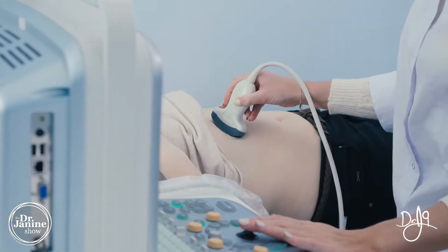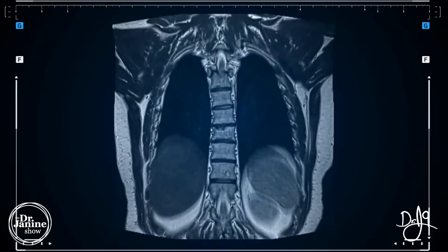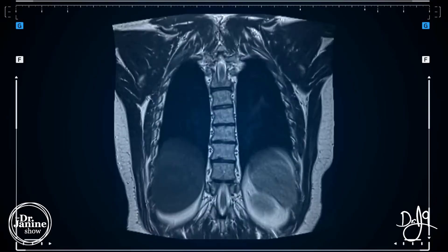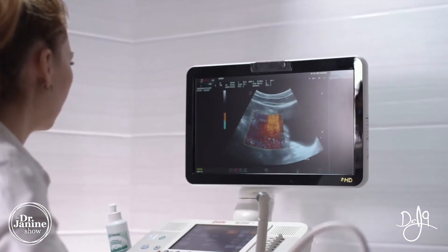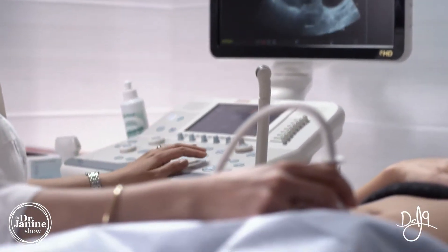Ultrasound uses high-frequency sound waves that are bounced off of the breast tissue and then collects an echo to produce an image. This is not as invasive as other types of diagnostics for breast tissue. Because it uses sound waves and not radiation, it is a little bit different from some of the other diagnostic tools.